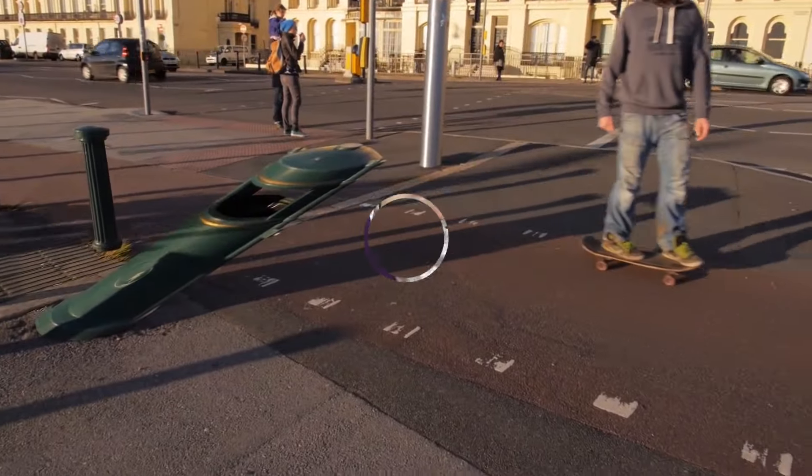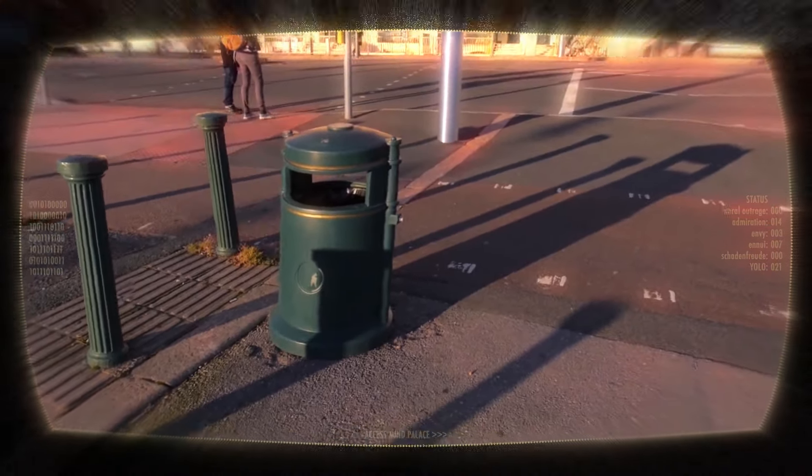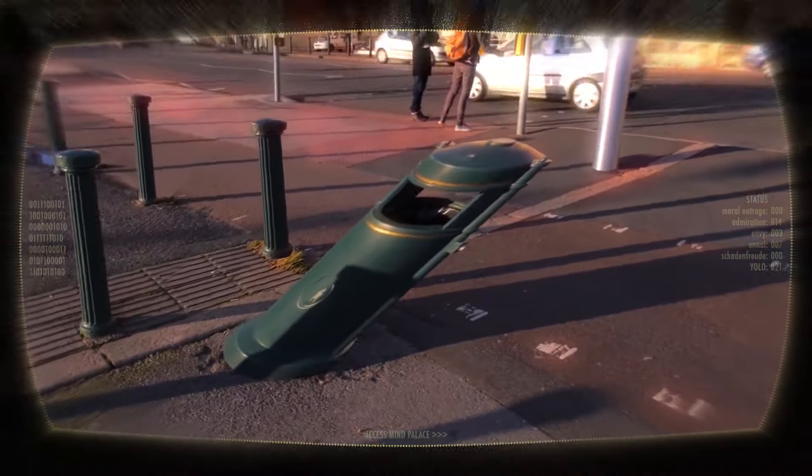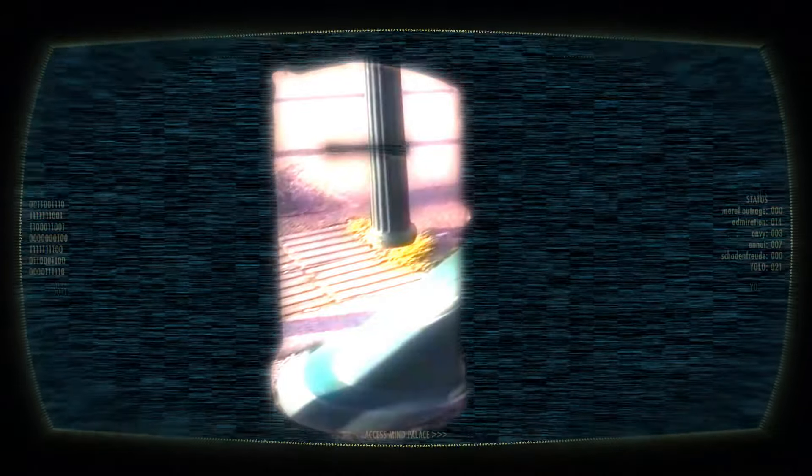A real trash bin becomes a false perspective picture of a trash bin on the pavement. For realsies. A cool mind bender — I like it. It's almost more mind bending for someone familiar with visual effects than for an average person. Making the bin appear as a flat image on the ground is not that hard, but the real bin had to still be there, obscuring the view behind it, and making that invisible was the real challenge.